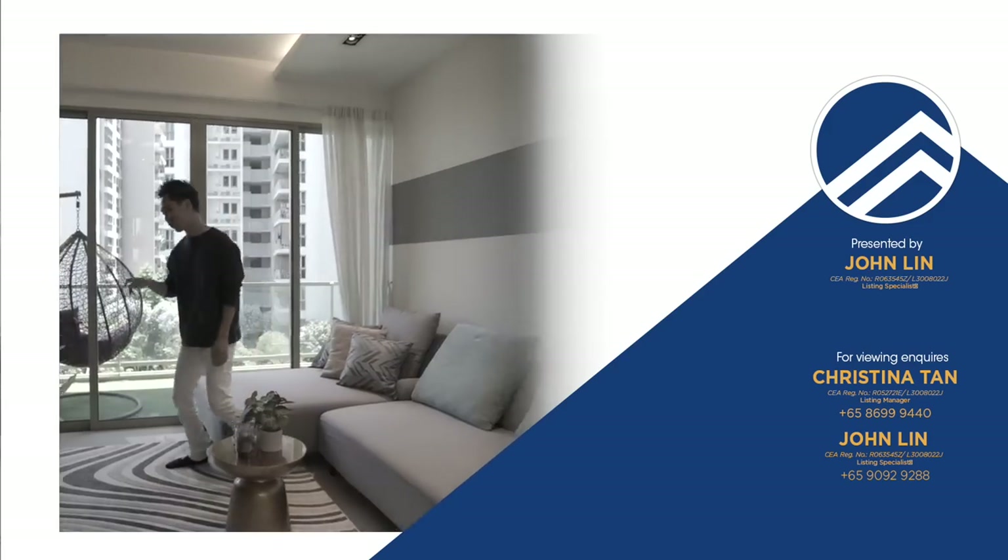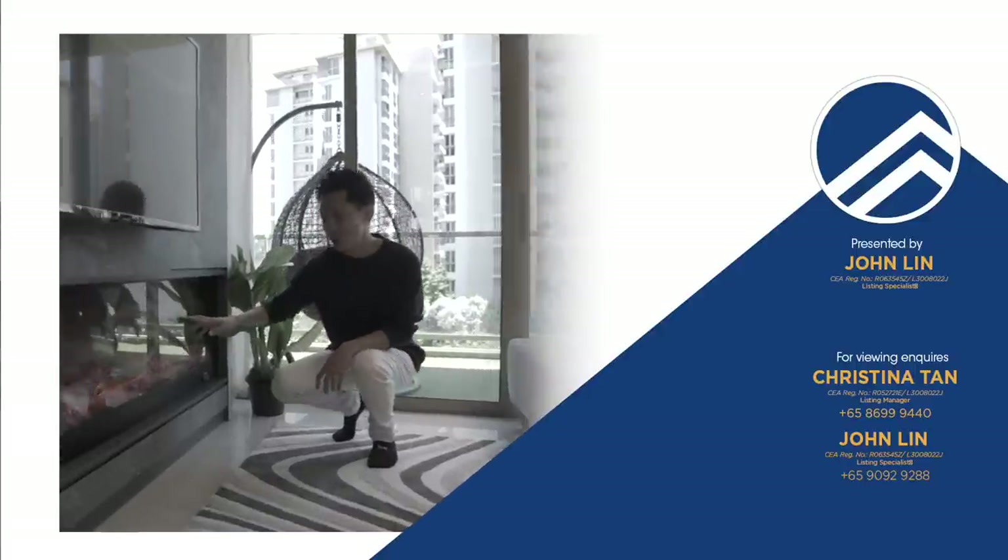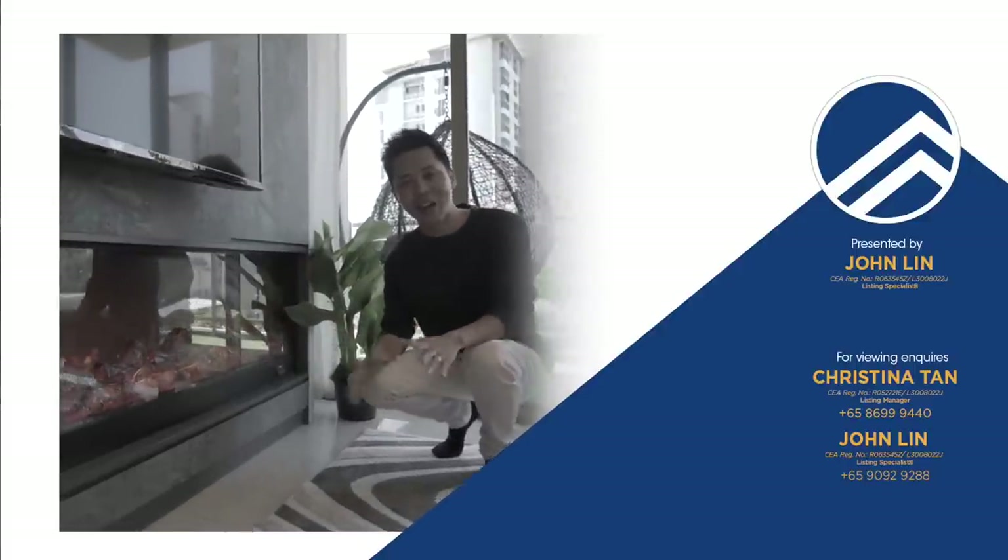And one very special feature — wow, look at this! This is actually a fireplace. Perfect for the end-of-year winters that are coming.